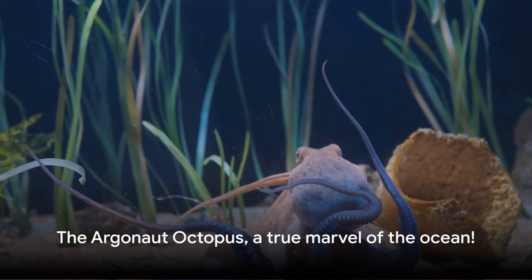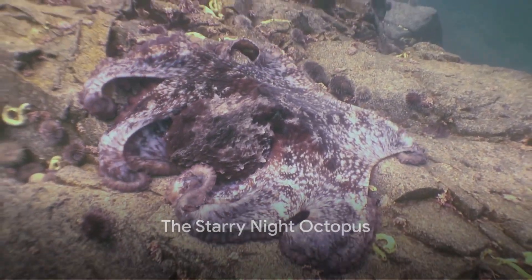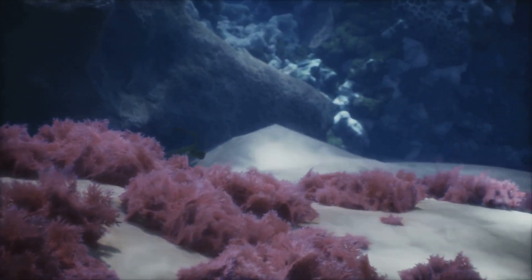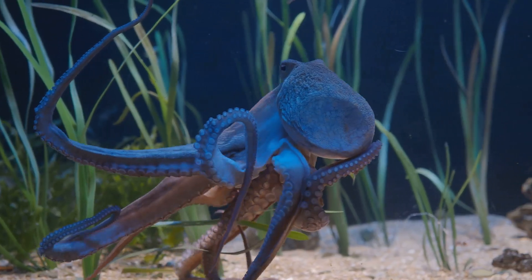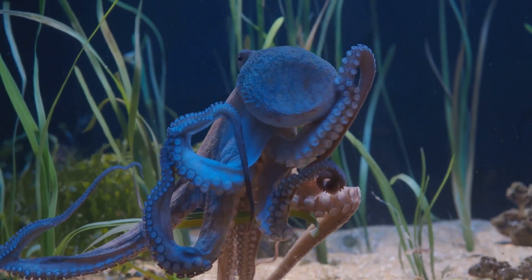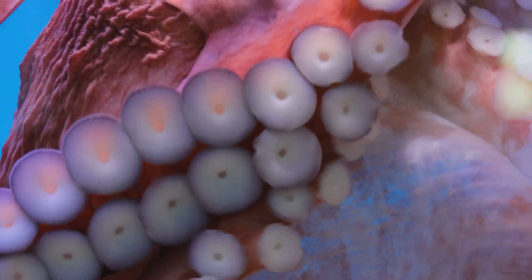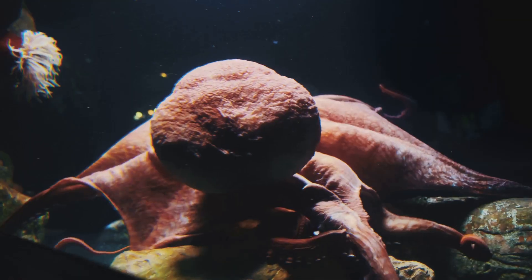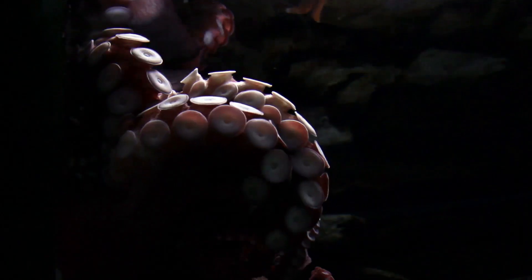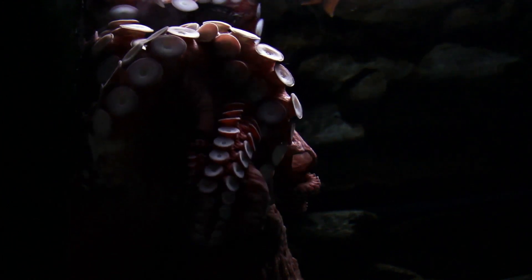Let's end our journey with the beautiful Starry Night Octopus. This extraordinary creature is a sight to behold, lighting up the depths of the ocean with its striking features. Its name is both a tribute to its beauty and a hint at its natural habitat. This octopus is a true embodiment of the phrase 'beauty and darkness' — it thrives in the deep, dark ocean where sunlight fails to penetrate. The Starry Night Octopus is a radiant display of nature's artistry, its skin adorned with dots that resemble the stars in a clear night sky.